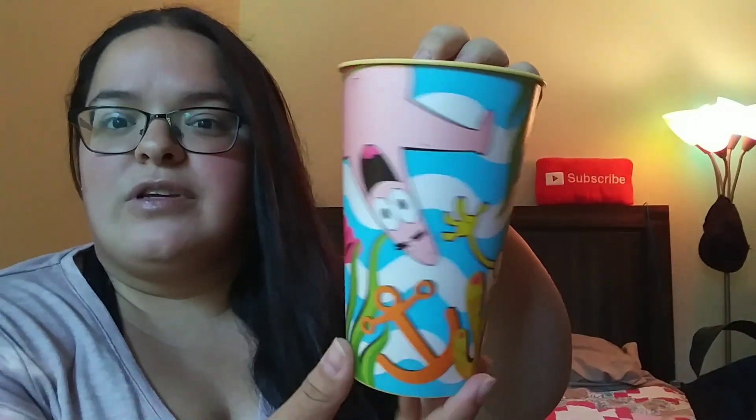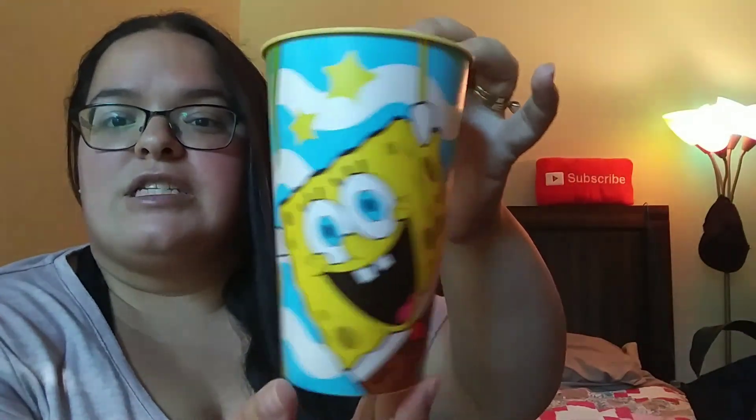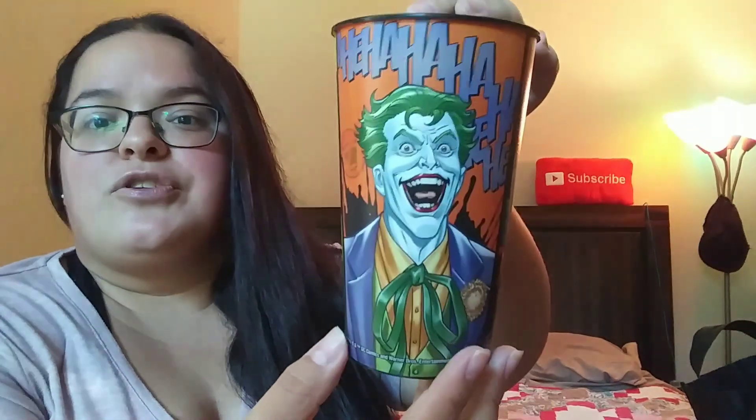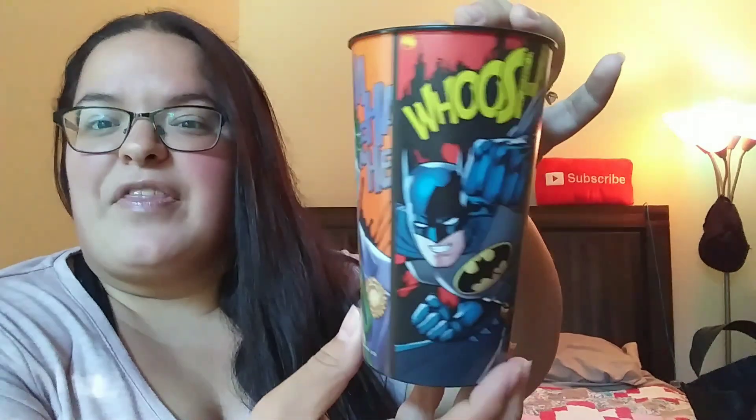My kids love SpongeBob and they had this new cup I hadn't seen before with Patrick and SpongeBob on it — so cute. We have a ton of these as our daily cups. Then this Batman one for my son has Batman and the Joker on it. I'm on the hunt for the baby shark cup for my little one but I cannot find it anywhere.